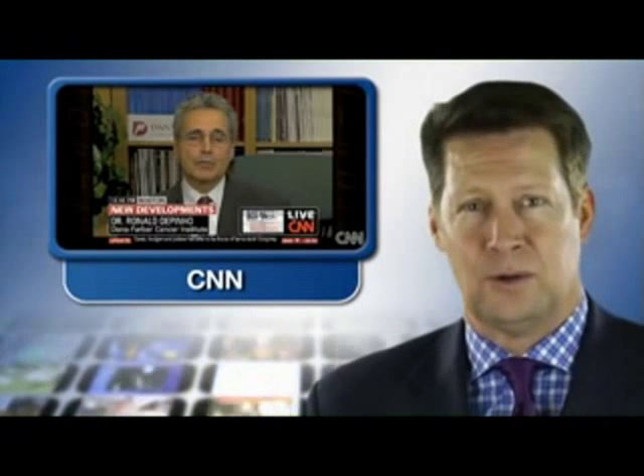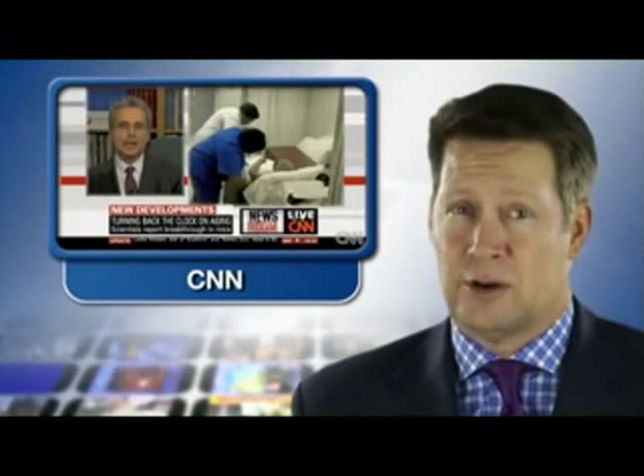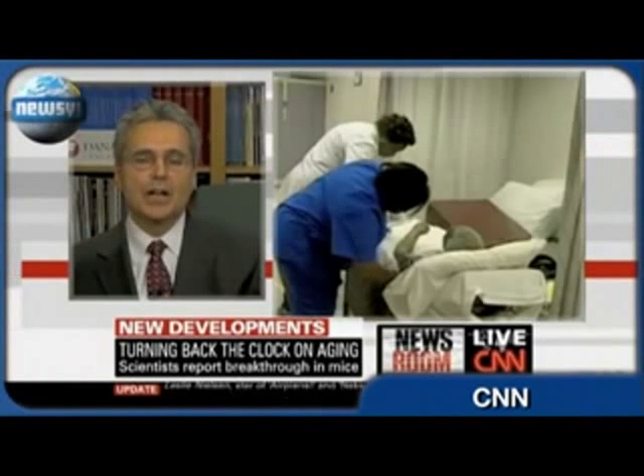An anchor on CNN could barely wait to ask the study's head researcher if he'd found the fountain of youth, but he says it's more like getting rid of the symptoms of growing old. Though the mice in the study reversed the physiological effects of age, they didn't live any longer than usual. What we've learned is that there is a point of return for even aged tissues — that tissues retain the remarkable capacity to rejuvenate if you remove the underlying cause of the aging.